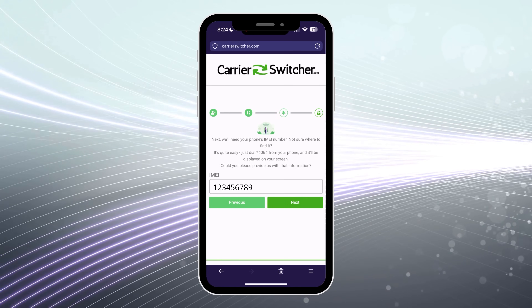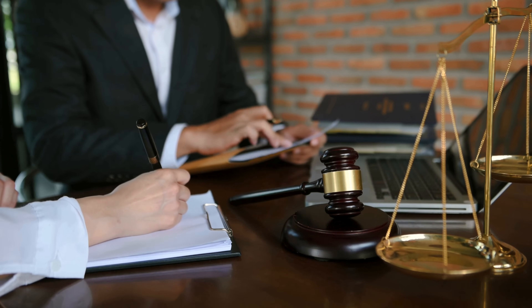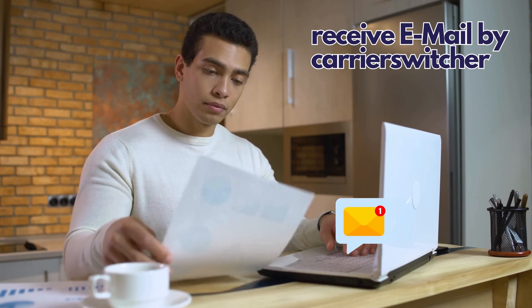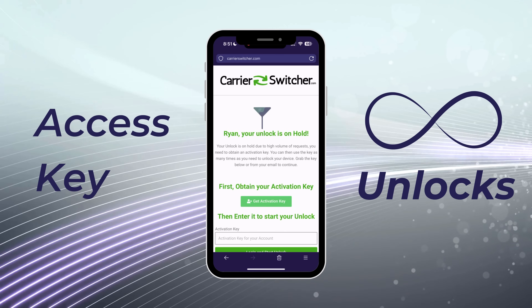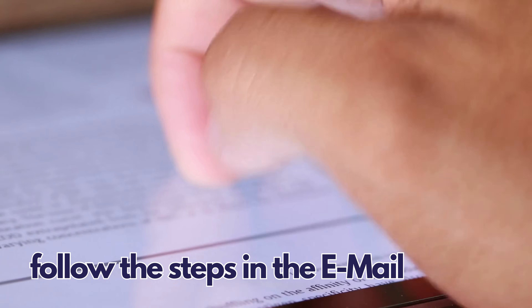Before you hit that continue button, you'll need to confirm that you're playing by the rules — agreeing to their terms of service and making sure you're not trying to unlock a phone that's not rightfully yours. Once you tap continue, you're nearly there. They'll confirm your unlock is ready and send you an email with all the details. This email is super important because it contains your access key. You'll use this key to start your order, and the great thing is you can use it as many times as you want for unlimited downloads. The email will guide you through the next steps — just follow the instructions and you'll be all set.